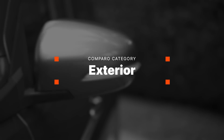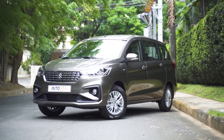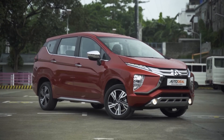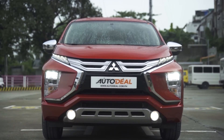Talking about exterior, both cars look absolutely great in their own way. The Suzuki Ertiga has a more curvaceous profile with a touch of classic accentuations. The Expander, on the other hand, looks edgier and trendier, with Mitsubishi even giving it the Dynamic Shield treatment, allowing it to seamlessly blend in with the rest of its stable mates like the Montero Sport.